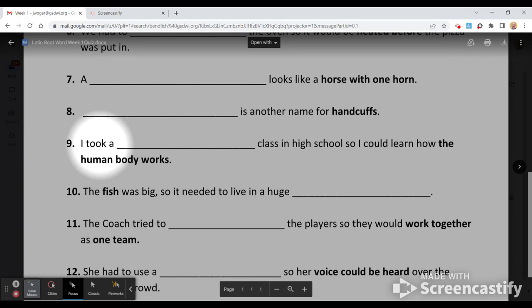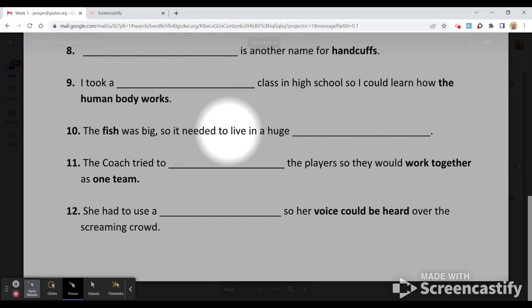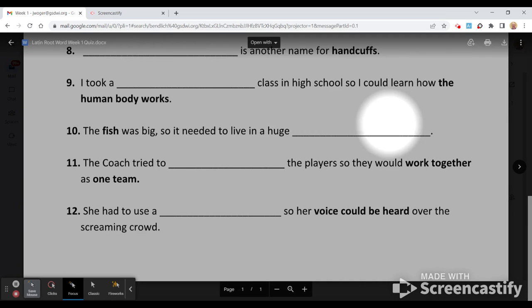Number nine: I took this class in high school so I could learn about how the human body works and all life. Number ten: the fish was big, so it needed to live in a huge what — where do fish live?